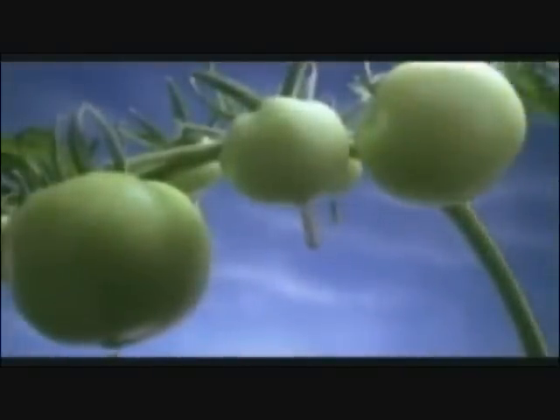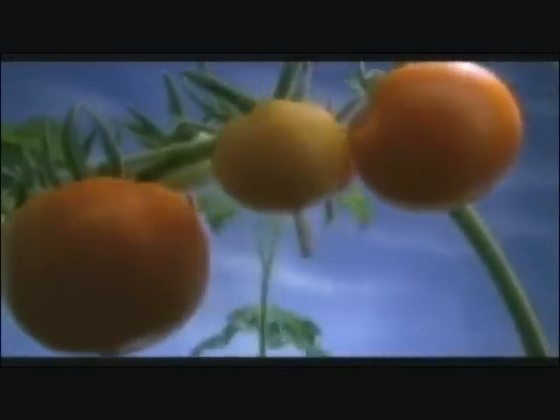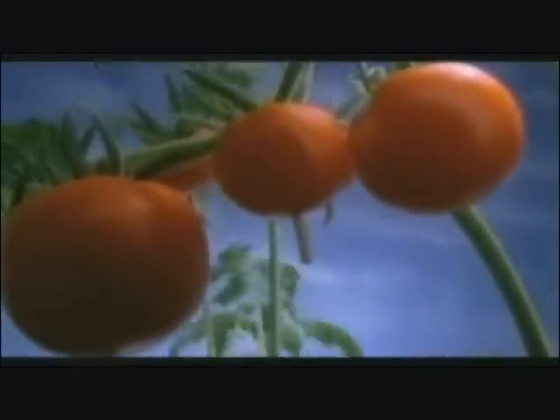People have heard about taking a flounder gene and putting it in a tomato so the tomato can last in cold temperatures. But people ask: how does that flounder gene get into that tomato? What really happens is the only way you can do it is to invade the cell of the tomato and deposit the flounder gene.